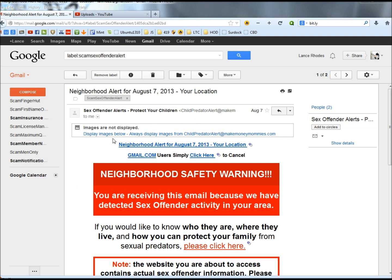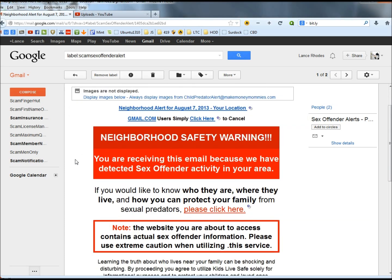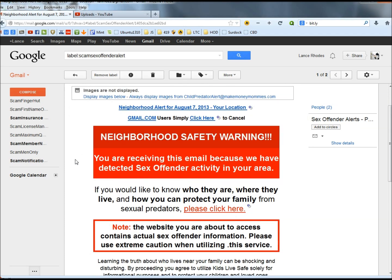Let's take a look at this email. It says neighborhood alert for August 7, 2013, your location — neighborhood safety warning. You are receiving this email because we have detected sex offender activity in your area. Now how can anybody detect sex offender activity in the area? It just doesn't make sense.